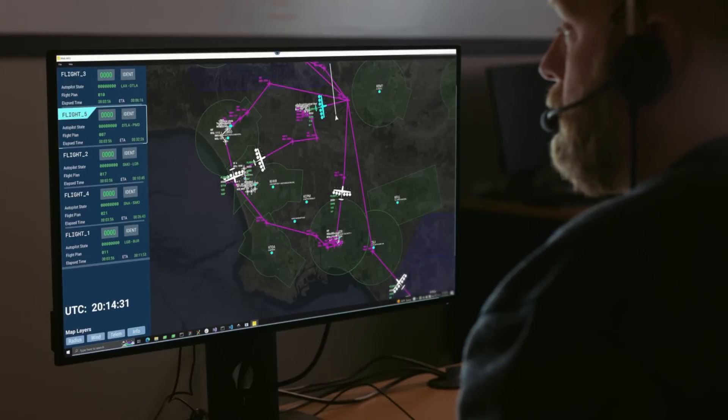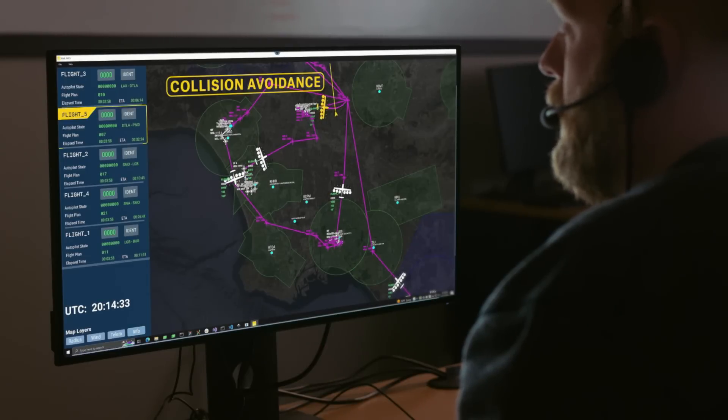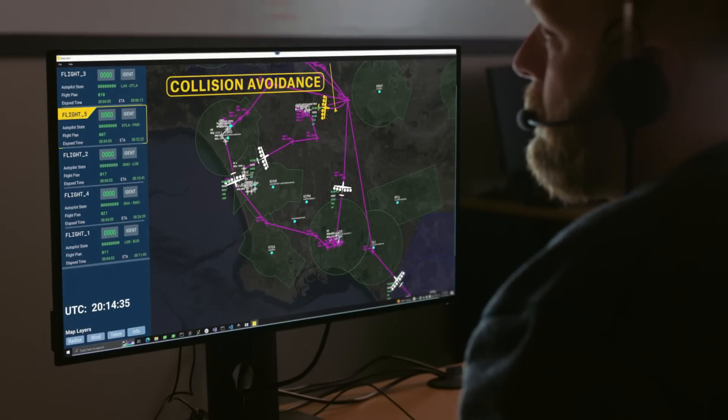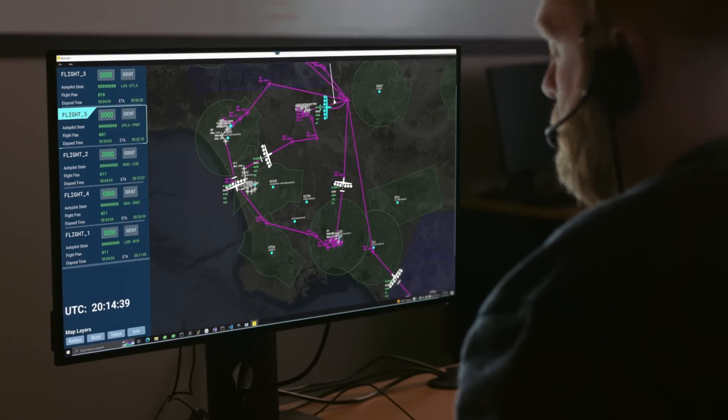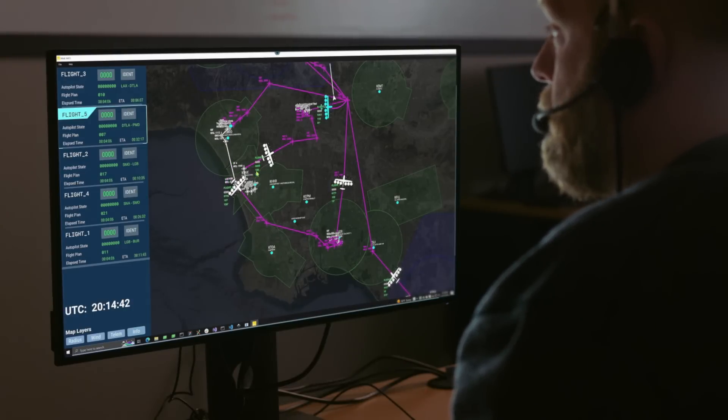Real-time communication ensures passengers are informed throughout their flight. In our ground control station, the multi-vehicle supervisor continues to monitor the aircraft and the flight. If the aircraft takes steps to avoid potential hazards, the multi-vehicle supervisor is notified and may need to communicate the maneuver to air traffic control.